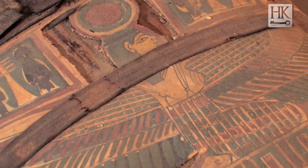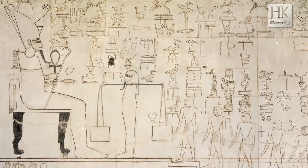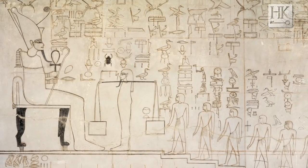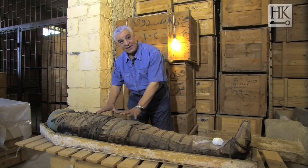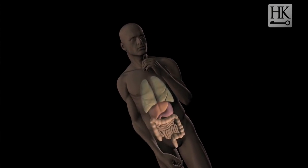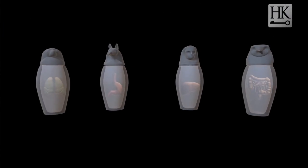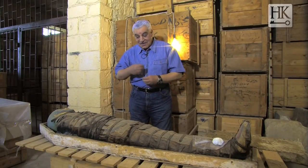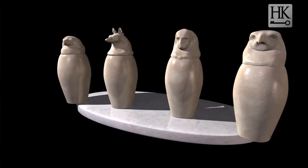It's very important to talk about mummification and explain what really happened. When the deceased died, they took the body to wash, and after the washing, they began to open the stomach and take all the viscera — everything inside the stomach — they took it out and put it on natron to dry. After that, they covered it with linen and put it inside a box.